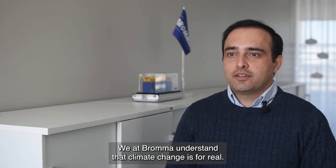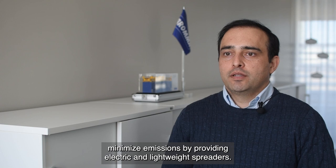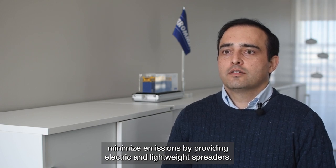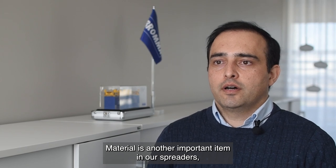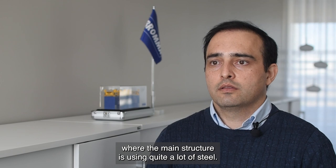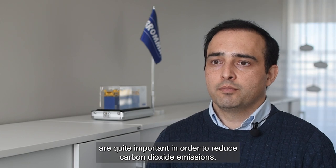We at Broma understand that climate change is real. We aim to help our customers minimize emissions by providing electric and lightweight spreaders. Material is another important item in our spreaders, where the main structure uses quite a lot of steel. The processes through which those materials are produced are quite important in order to reduce carbon dioxide emissions.